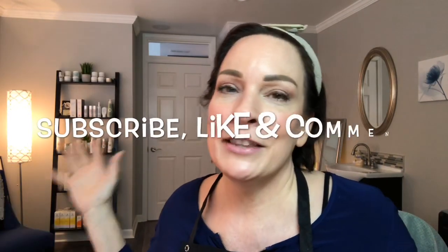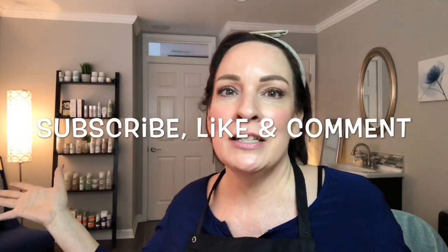That's it. Thanks for watching. Subscribe, like this video, comment if you have any questions, and I'll see you next time. Bye bye.